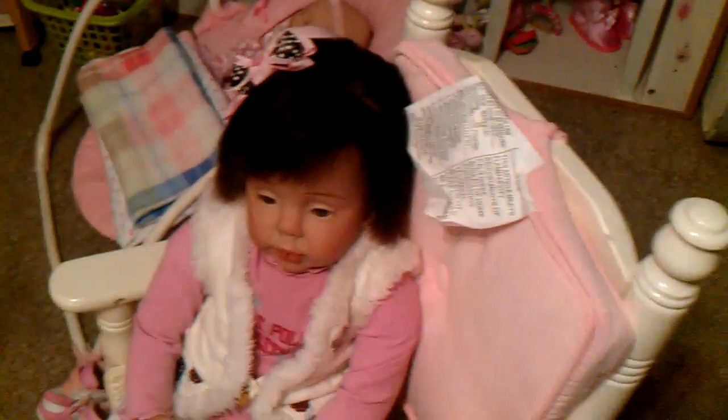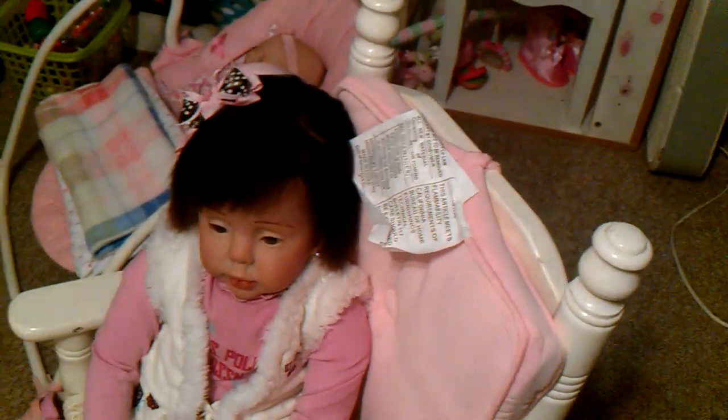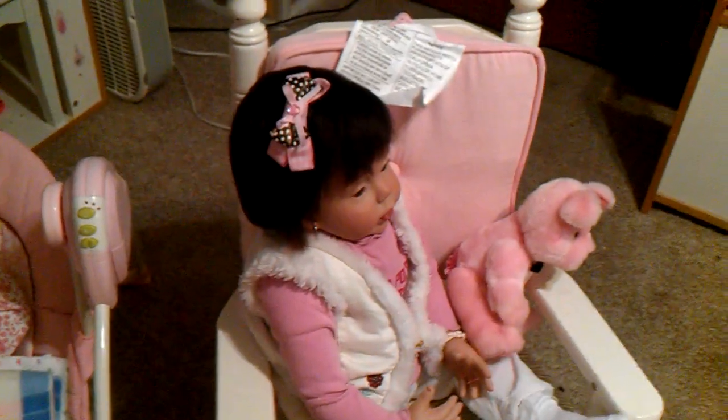I have this high chair for Maddie, and it actually converts into a little table and chair set, which is really cute. I use it for my granddaughter when she comes over. And then I have the rocking chair that Maddie sits in. This rocking chair was Devin's when he was a baby, and that just became Maddie's little rocking chair.